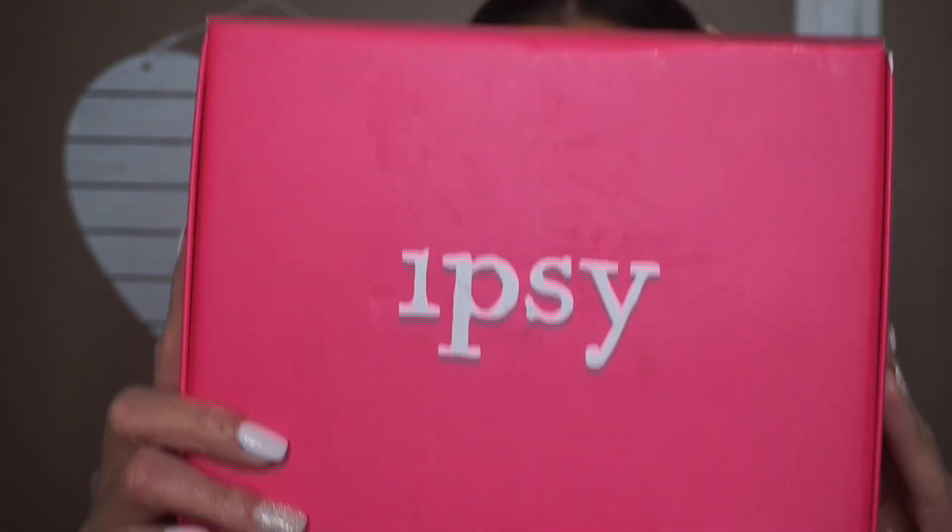This is what the Glam Plus looks like — it comes in this box. It is five full-size products. It goes for, I think, like 24, 25 bucks. Let's just say around $25. And instead of getting the Glam bag, you'll just get this box.